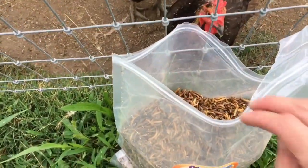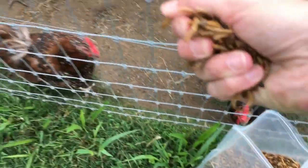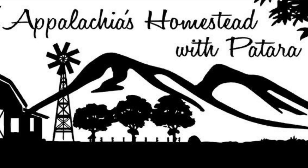Hey guys, welcome to Appalachia's Homestead with Peter. We have got something awesome coming your way. Kids are back to school, summer's kind of coming to a close, we're going into fall, the days will be shorter. What happens? Those girls start to molt and you start wondering where all those wonderful farm fresh eggs went. Well, we're going to help out with that.